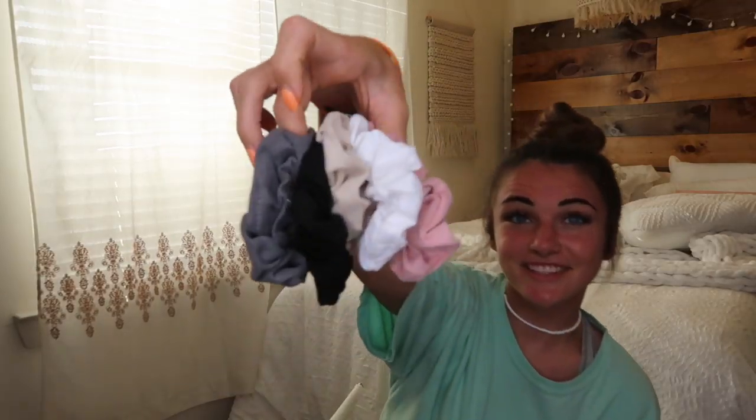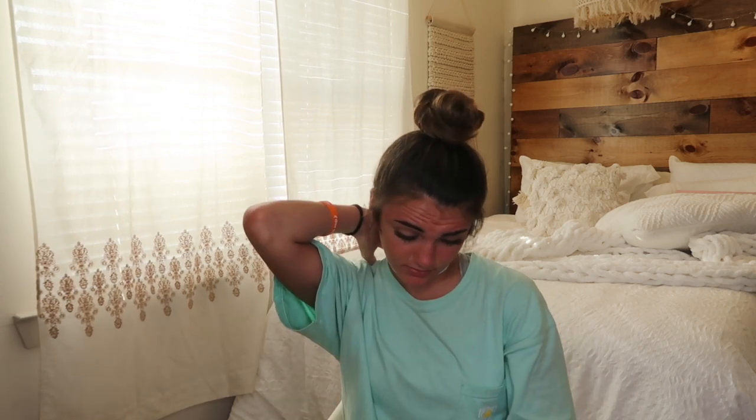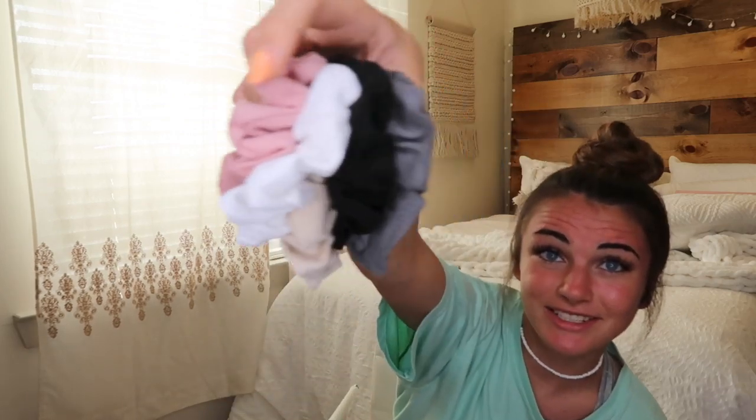The accessories I got are these scrunchies. I just love wearing them on my wrists. I'm not like that VSCO girl who wears them everywhere in their hair, but I still like to have them and wear them on my wrists. I got gray, black, tan, white, and pink — I just need other colors to have and wear. You don't really need a whole segment for those because you can see them.